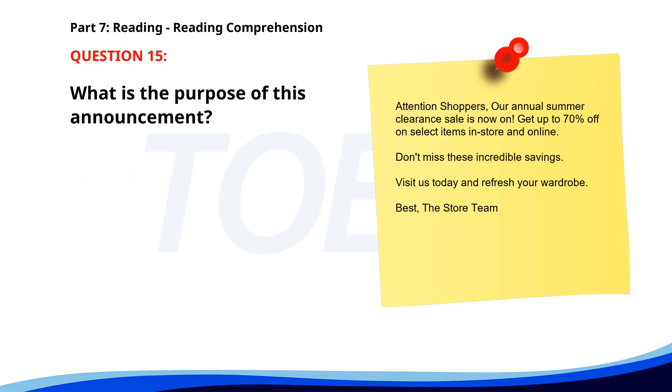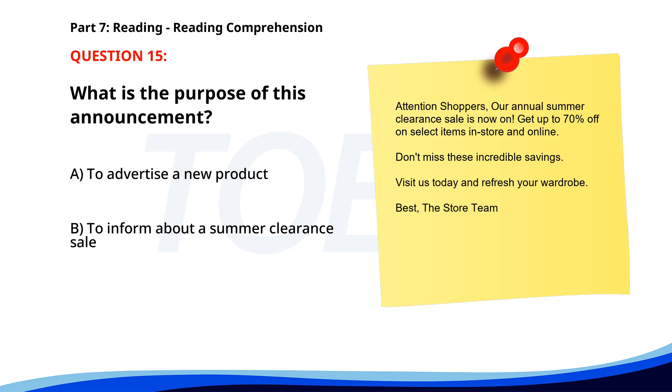Number 15. Attention shoppers, our annual summer clearance sale is now on. Get up to 70% off on select items in-store and online. Don't miss these incredible savings. Visit us today and refresh your wardrobe. Best, The Store Team. What is the purpose of this announcement? A. To advertise a new product. B. To inform about a summer clearance sale. C. To announce a new store opening. The correct answer is B: To inform about a summer clearance sale.